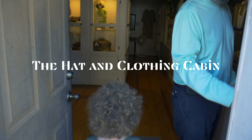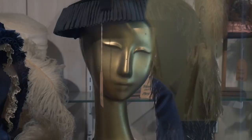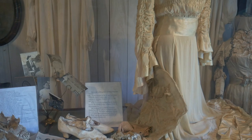Look at how creepy it is. It was so impressive. From the variety of the articles of clothing to the quality that they were in, every piece seemed to have a personal story attached to it from someone right here in the community.